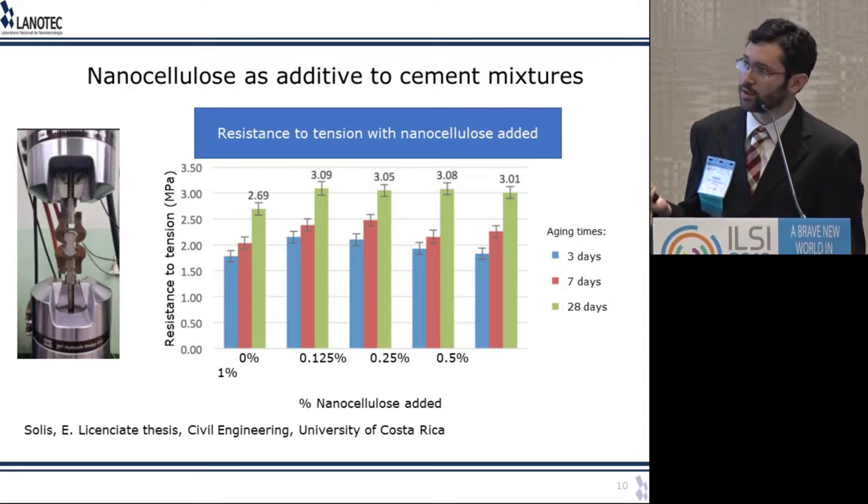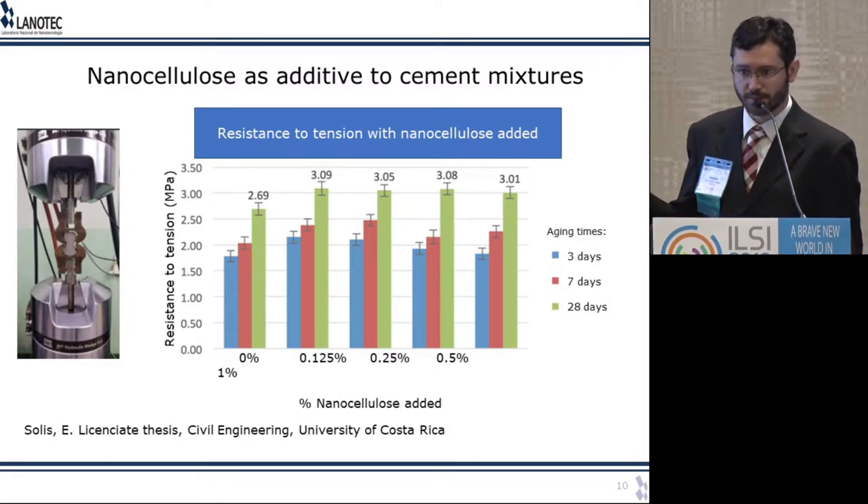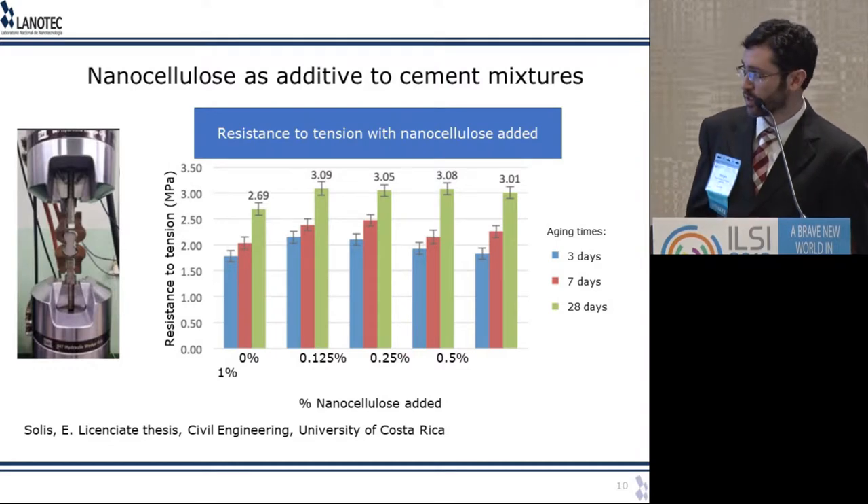At three days, seven days, and 28 days, resistance increases. At the same time, the compression properties did not suffer any negative consequences, so it looks like we now have better cement. We still need to look at water permeability and some other properties before using this to build houses, but it's very promising.